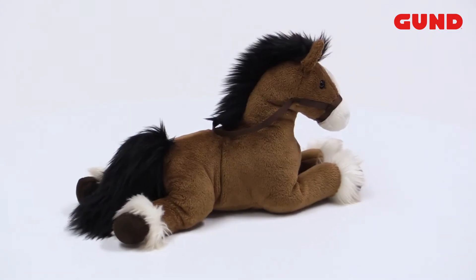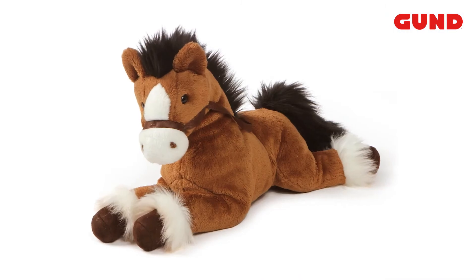Fanning is surface washable for easy cleaning and appropriate for ages 1 and up. Fanning's length is 12 inches.